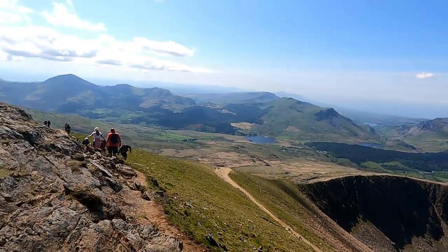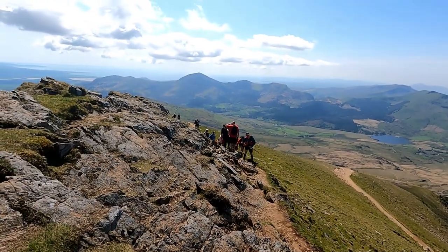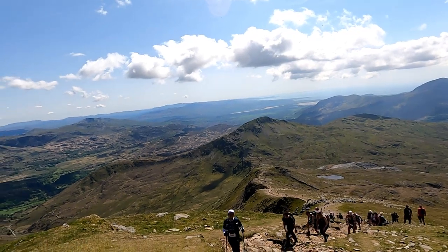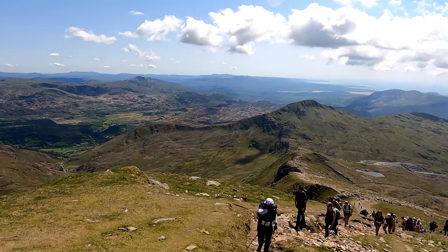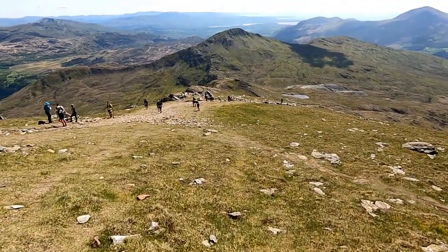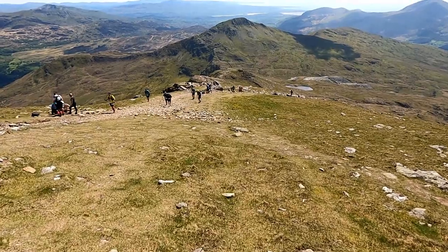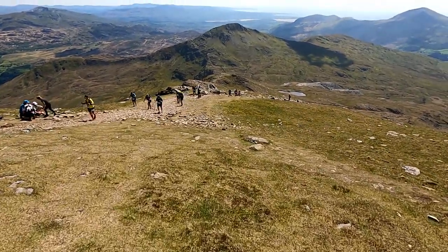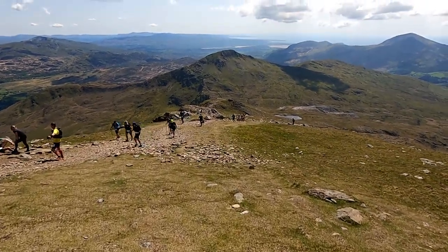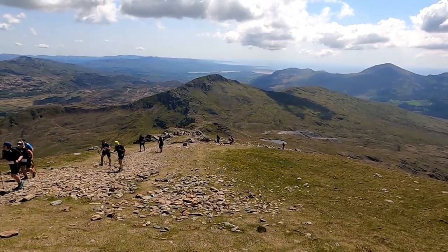This is the section where we split off — we're going left, and if you look, the path on the right is the Rhyd Ddu path which would take you down to Rhyd Ddu. We got over that little peak and then started heading down the path, which was actually getting wider. The guy on the left here picked up an injury, and we saw the helicopter come in and drop a paramedic off. I don't know if he was airlifted or not, but I hope he's okay.